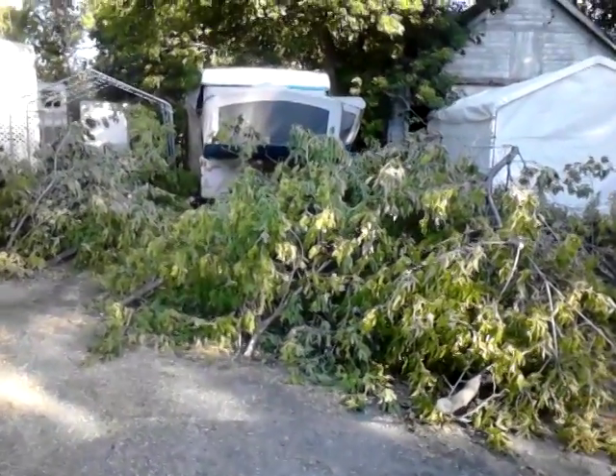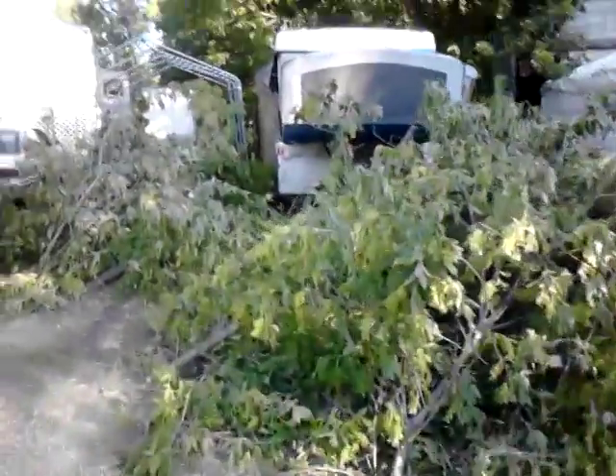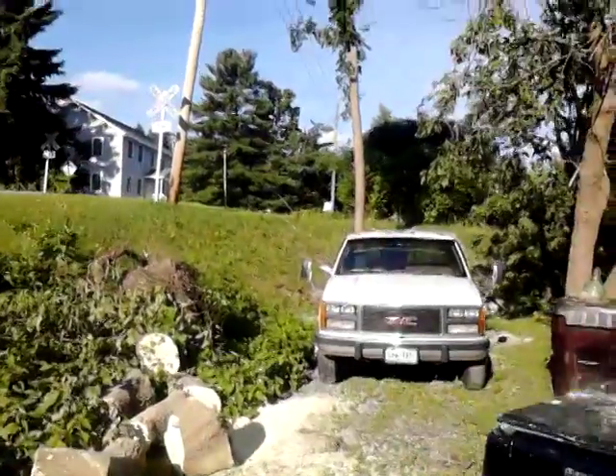Folks, here we are at the destruction scene after the tornado touchdown. I'll go show you all the stuff that happened. Come right down through here. Ran the railroad tracks up top, landed on these two trucks.